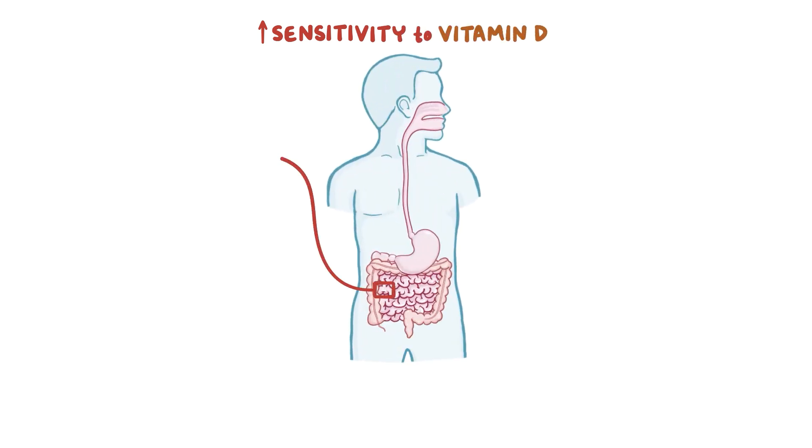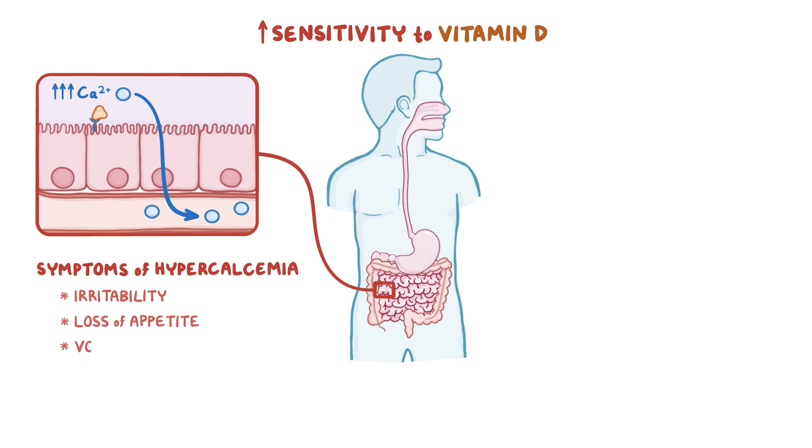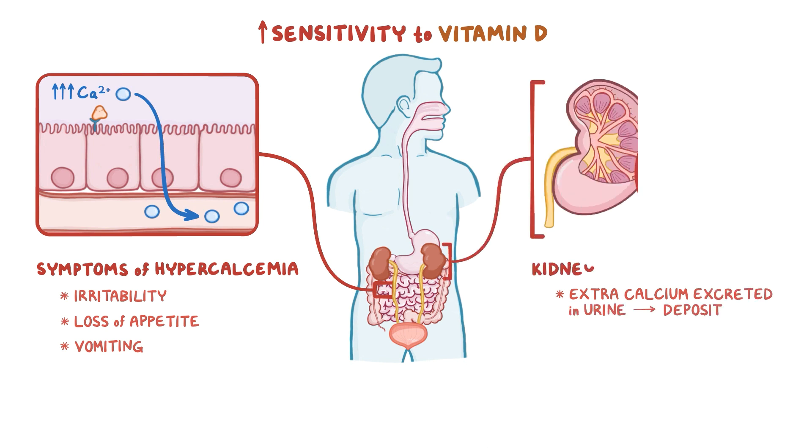Individuals with Williams Syndrome also have an increased sensitivity to vitamin D, which plays a role in the intestinal absorption of calcium. This means more calcium gets absorbed into the blood, and individuals have symptoms of hypercalcemia, like irritability, loss of appetite, and vomiting. The extra calcium is eventually excreted into the urine, where it can deposit and form kidney stones.